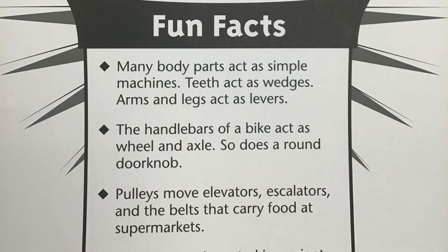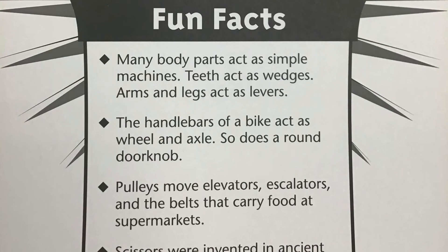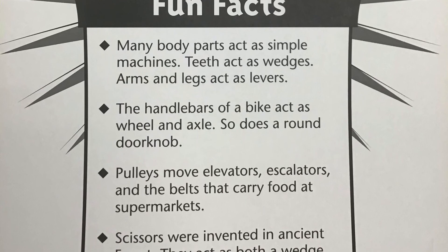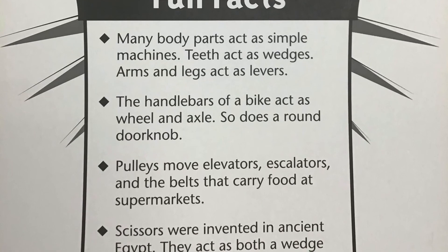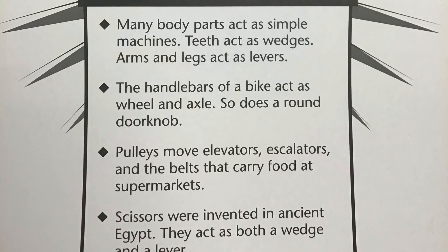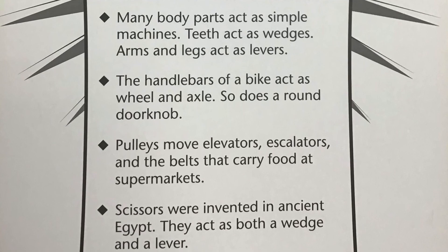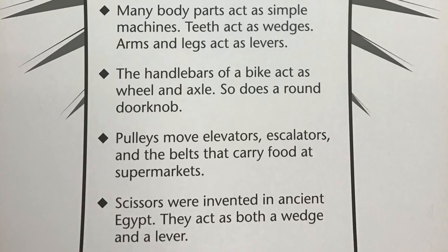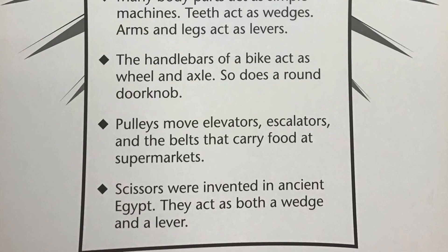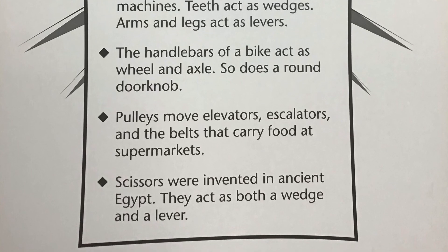Fun facts. Many body parts act as simple machines. Teeth act as wedges. Arms and legs act as levers. The handlebars of a bike act as a wheel and axle, and so does a round doorknob. Pulleys move elevators, escalators, and belts that carry food at supermarkets. Scissors were invented in ancient Egypt — they act as both a wedge and a lever.